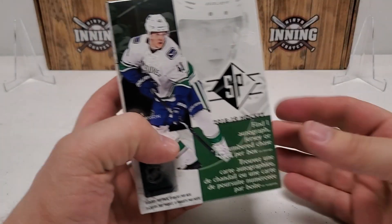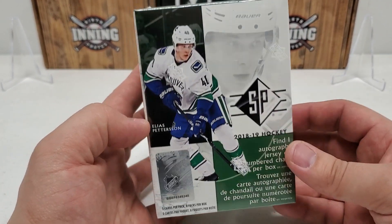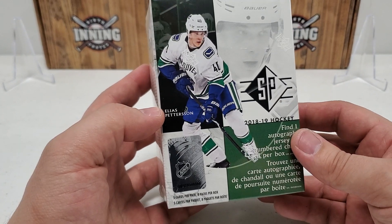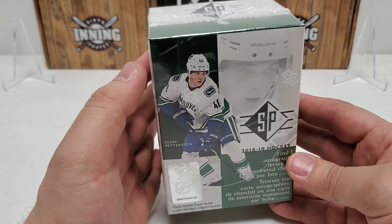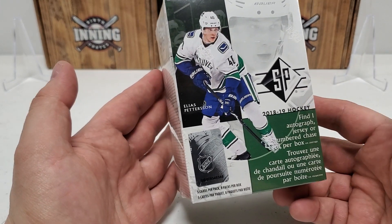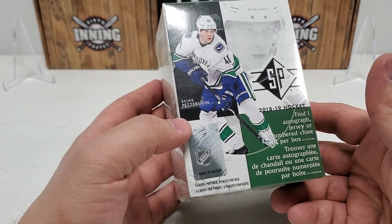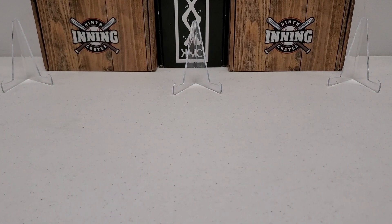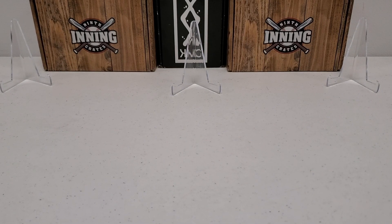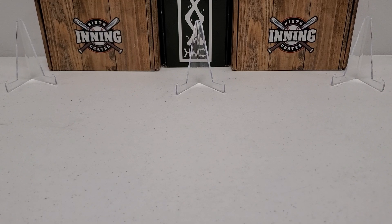What we're going to do is a blaster box of 18/19 SP retail hockey. This is a cool product. It's different than SP Authentic — SPA as it's known in the hobby circles. The cards look pretty similar with a little bit of tweaks, but they definitely have your SPA feel. It's a retail product, and I'm going to show you guys three of the better pulls I got out of this. They're going to be our background cards.